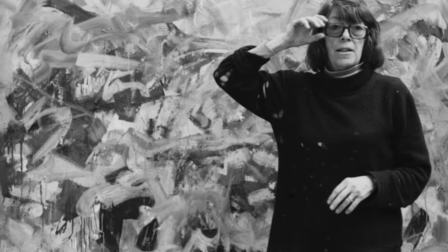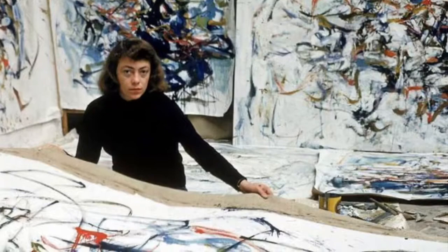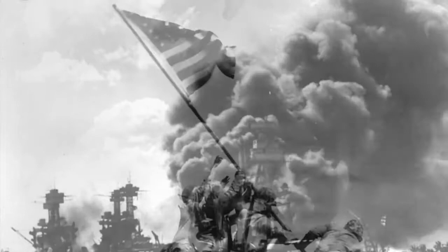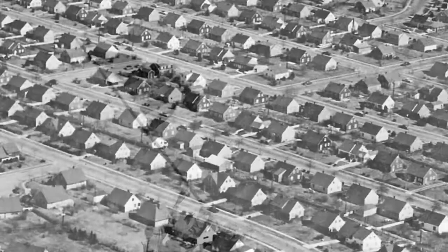Mitchell graduated from the School of the Art Institute of Chicago in 1947 and traveled to France for a year in 1948–49, which is where her painting started to move towards abstraction. She eventually returned to New York and continued her art there. Since World War II had just ended, this was a time of turmoil and confusion in the United States, which would explain why these artists were trying to express something through art, along with the emergence of a new way of life in the 1950s with suburbanization and the American dream.